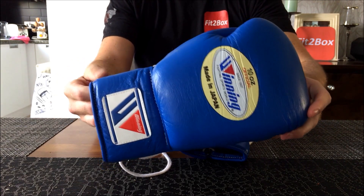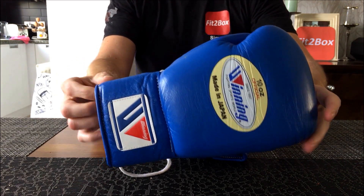Please like and subscribe to the Fit2Box channel, and I shall speak to you soon.